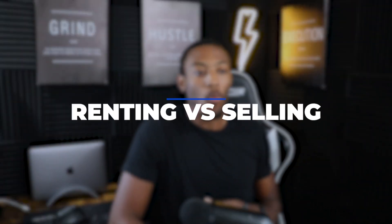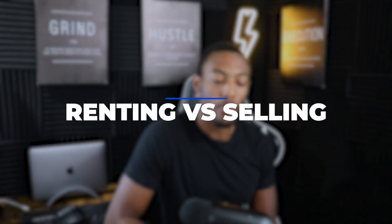Let's get back into the meat and potatoes of the video and talk about why you would decide to rent out your first home versus sell it. There can be a couple of different reasons why you'd decide to rent your house out or sell it, but here are the reasons why I decided to go the landlord route rather than selling it on the market.